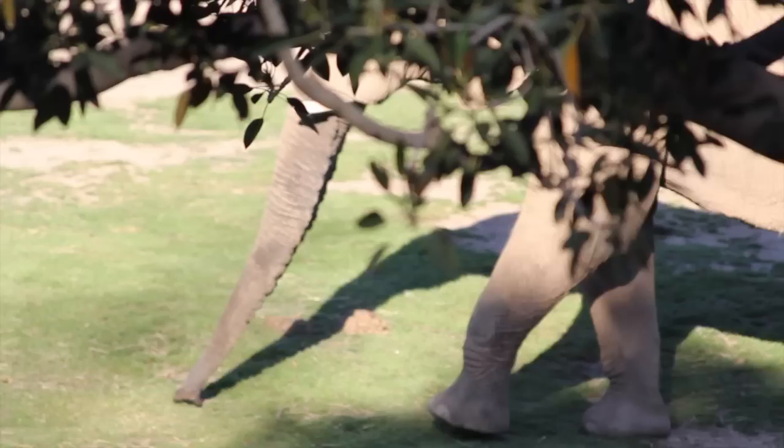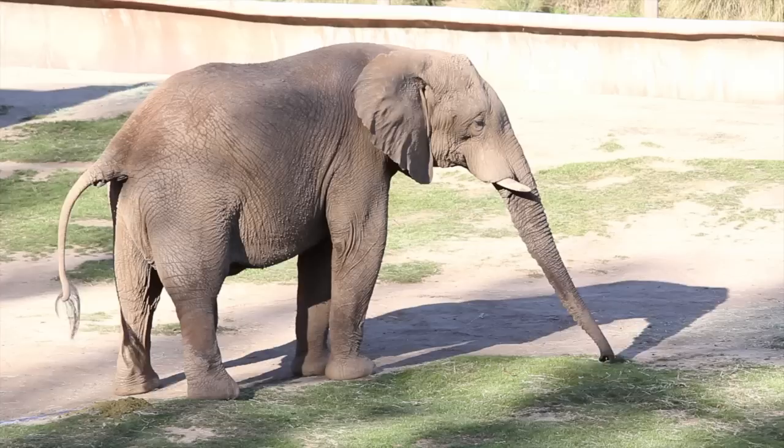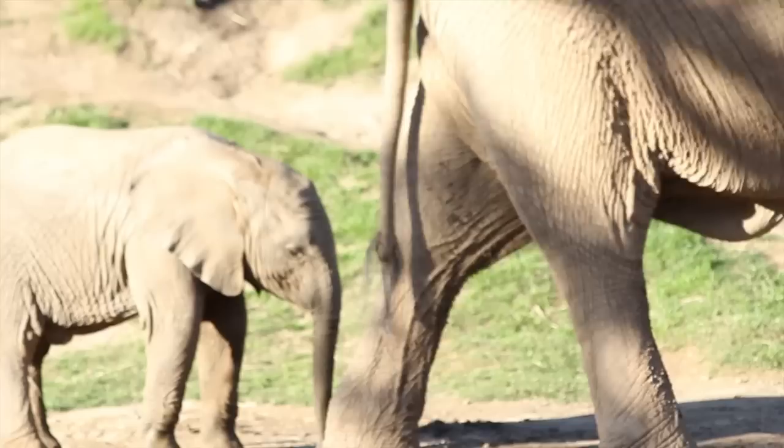Being as big as an elephant and a vegetarian means eating 16 hours a day, and to do so an elephant uses its trunk. The trunk is both an upper lip and a nose. It has eight major muscles and thousands of tiny ones — so strong it can knock down trees, yet so delicate it can pick up a single strand of straw.